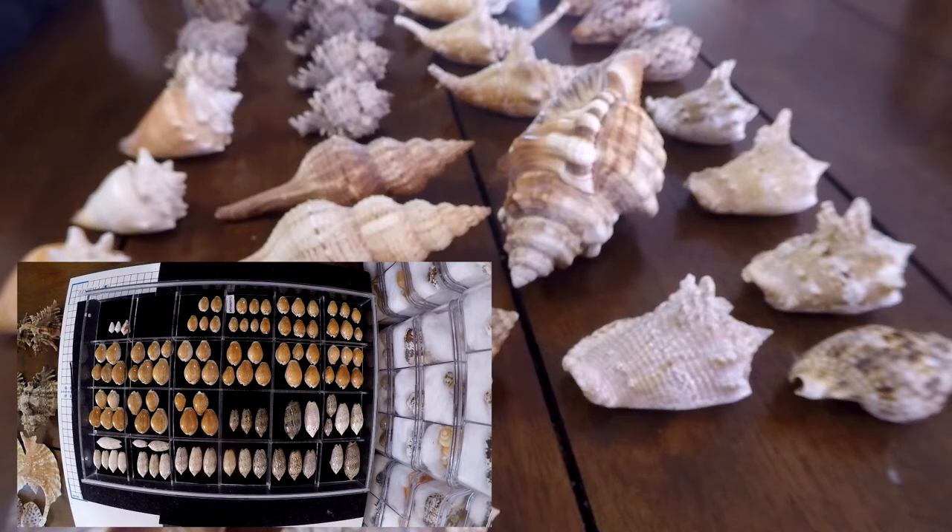Welcome back to the Bullied West channel and the wonderful world of seashells. Today we're going to talk about seashells — I'm going to present a lot of them from my own collection. From 2000 to 2002 I was staying in Martinique in the Caribbean and I found quite a bunch of shells.